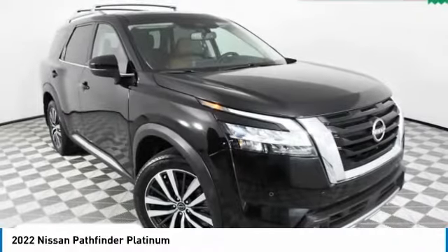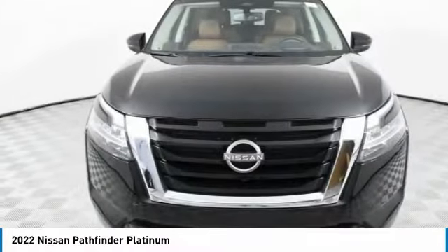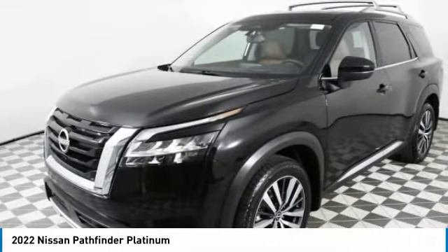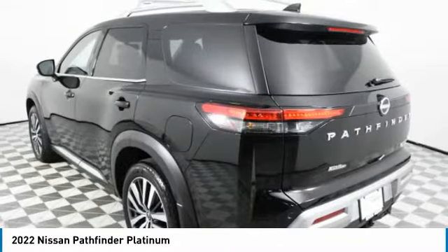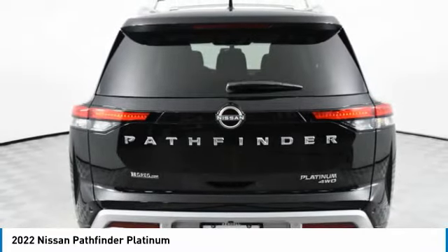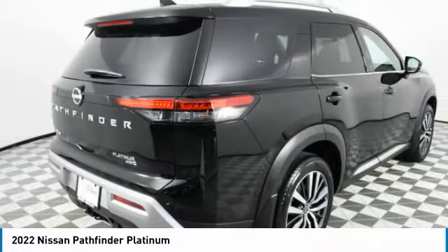Stop by and take a look at the 2022 Pathfinder. The Pathfinder has a premium interior with three rows of seating for up to seven passengers, as well as versatile seating and cargo configurations. This SUV appeals to both truck lovers and car lovers.